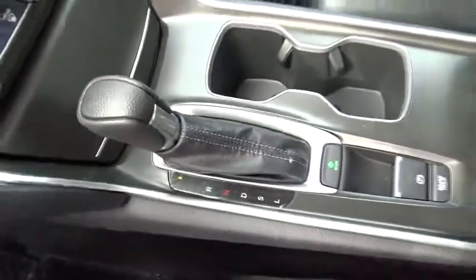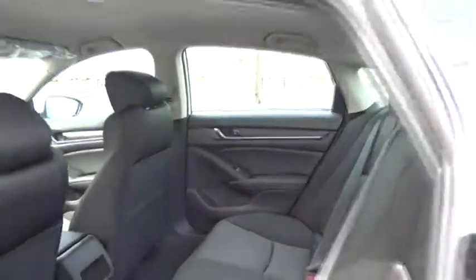Remote keyless entry, panic alarm, brake assist, tachometer, overhead console, front reading lamp, driver vanity mirror, cloth seat trim, tilt steering wheel.